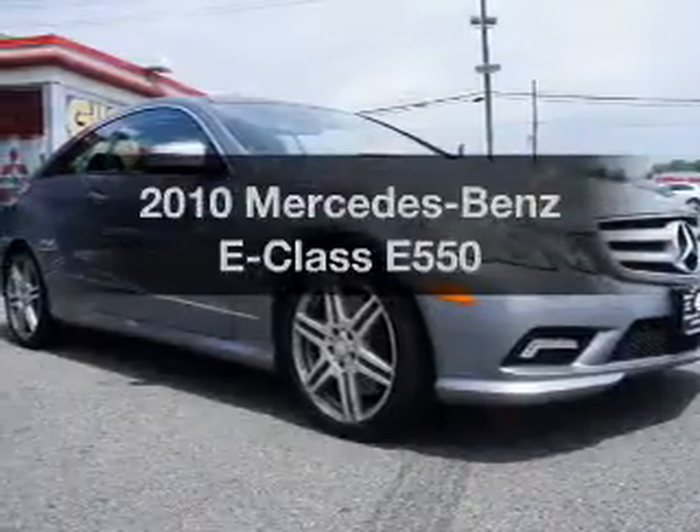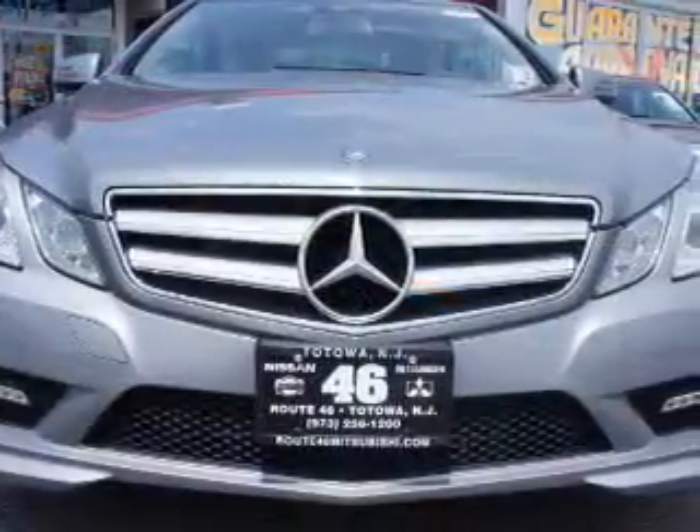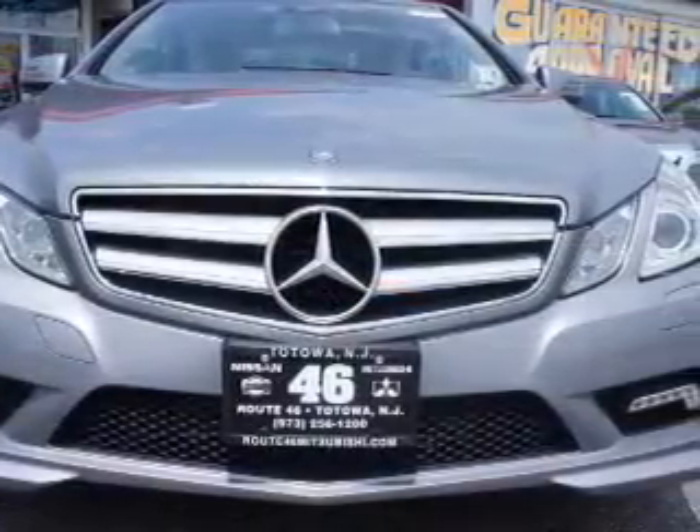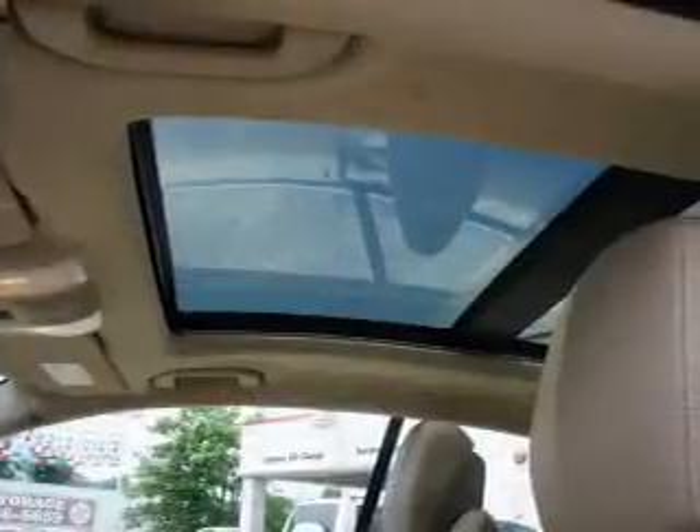Introducing the 2010 Mercedes-Benz E-Class. If you're looking for an automobile with great attributes, look no further. The powertrain includes rear-wheel drive with a powerful 8-cylinder engine that responds smoothly to its automatic transmission.